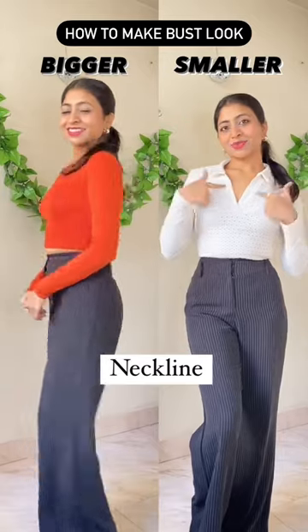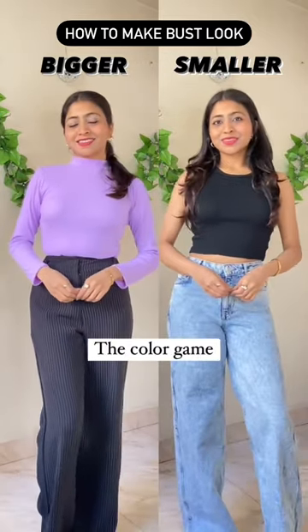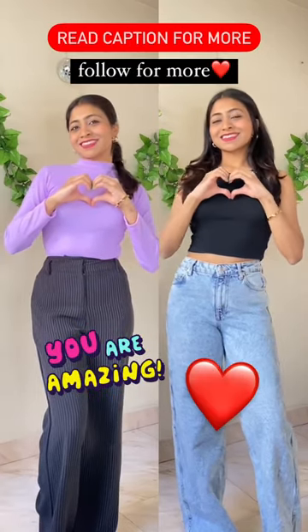High neck tops make your bust look bigger, whereas V-necks make it look smaller, and colors can change the game. Darker colors make your bust look smaller. Remember, every body type is special and there's no weight limit to beauty.